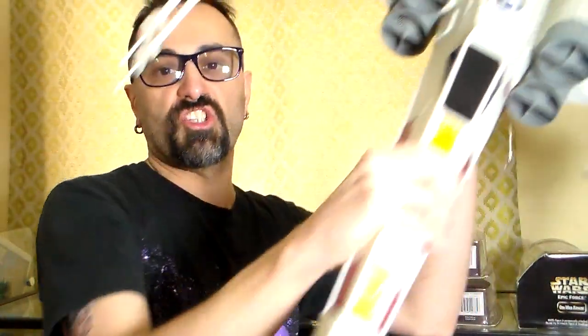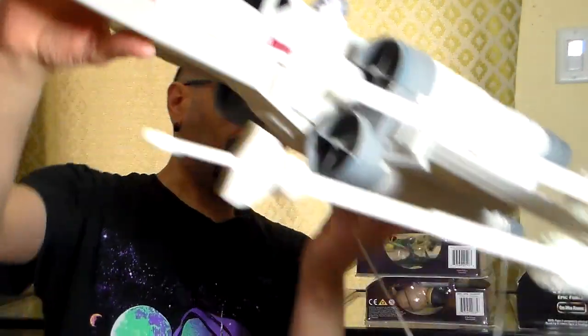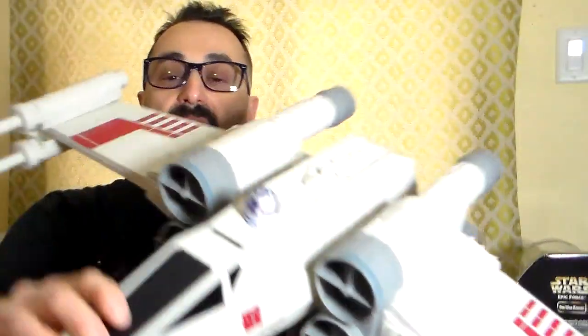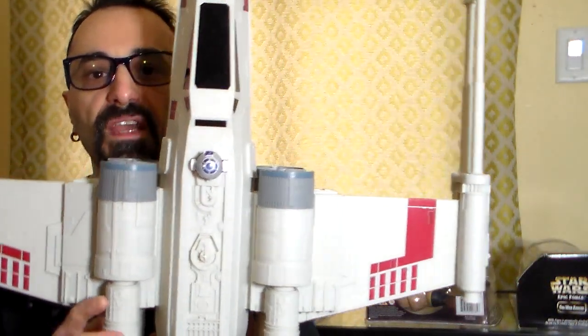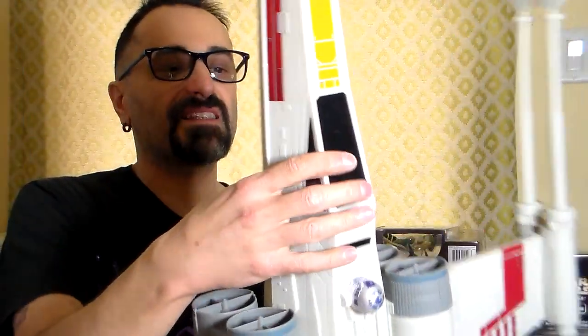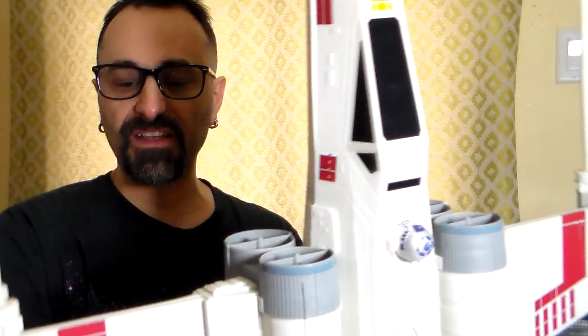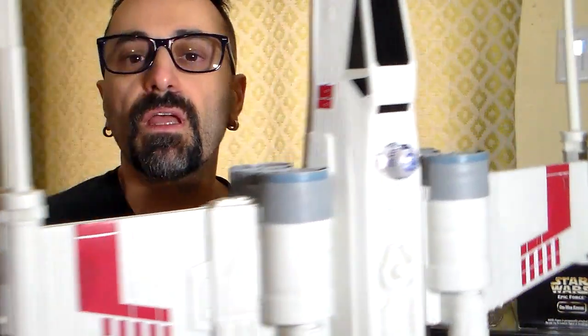Last but not least — the cream of the crop — this is what I found at Value Village: a giant X-Wing, all plastic. A kid wanted to hang it from the ceiling. I paid good money for it but it's a big piece I'm going to hang from my ceiling. Nothing moves, it doesn't open up — it's like a kit that you put together.